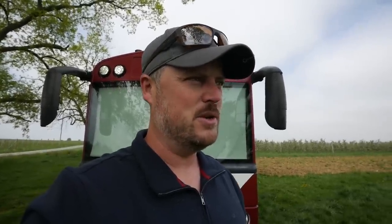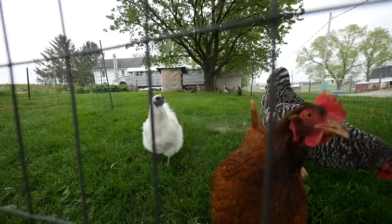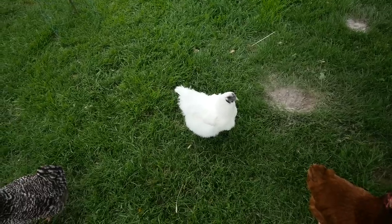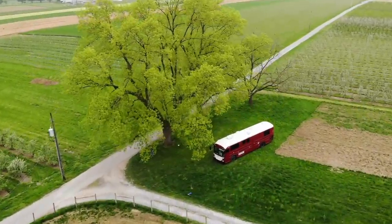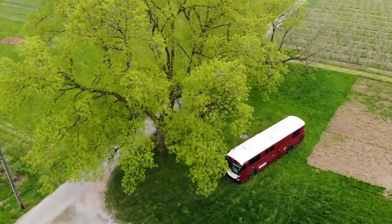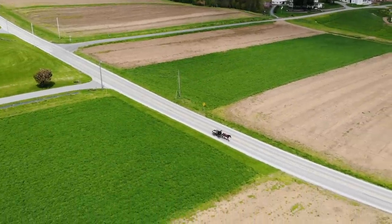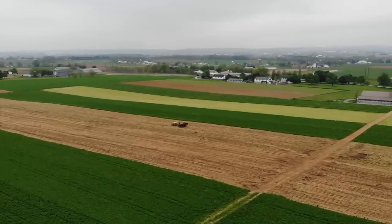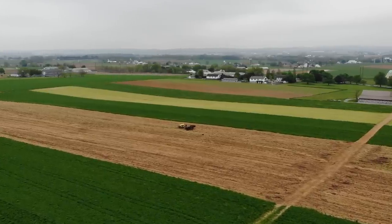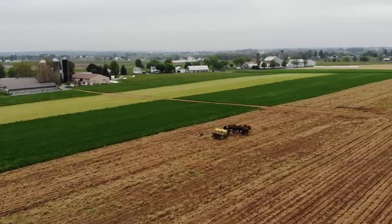One of the things we've been able to do is walk around and see the different animals. They've got chickens here. And of course it's pretty neat because this area is like the Amish capital of the world. There are many Amish people riding around in horse and buggy, plowing their fields and working with just mules and horses. It's just a different culture and it's interesting to see that.